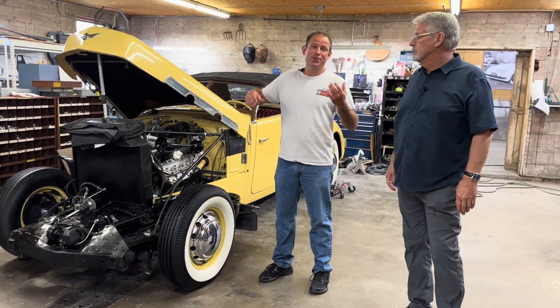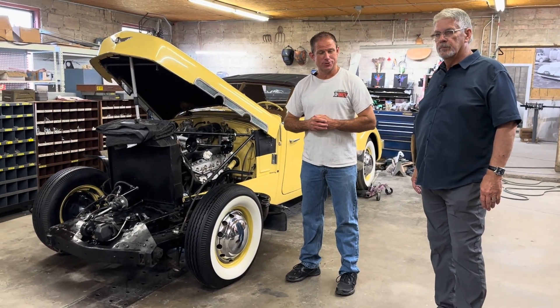Hey everybody, Chavinobiles Auto, back here with our great friend Doug Prey at the Auburn Cord Duesenberg Company in Broken Arrow, Oklahoma.